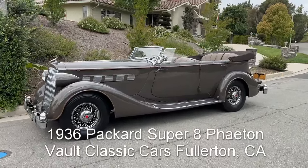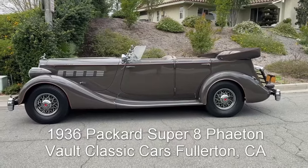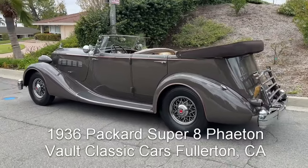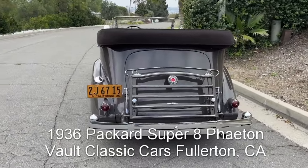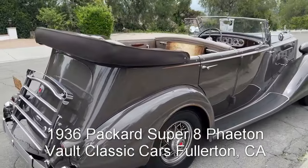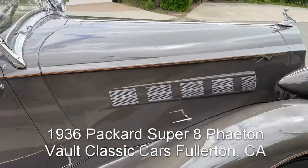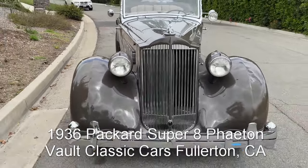Here's the '36 Packard Super 8 Phaeton with the top down and the top boot on. Look at that car — it is so gorgeous. Wow, that is just a styling triumph, and a mechanical one too. 384 cubic inches, straight eight, it's got the HC head which stands for high compression, and it's a cast-iron head, which is better than the aluminum ones. Trunk rack, bumper, wire wheels, interior — spectacular. CM Hall spotlight, Donaldson wheel, hood ornaments. Wow.